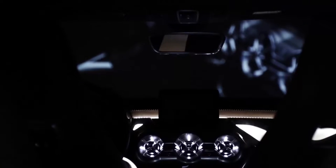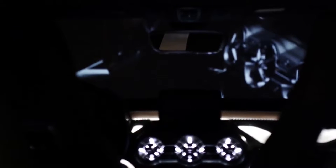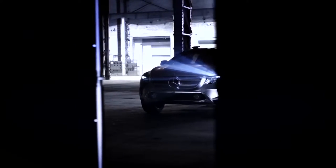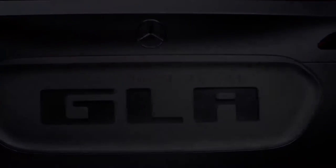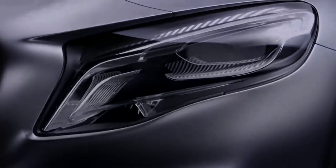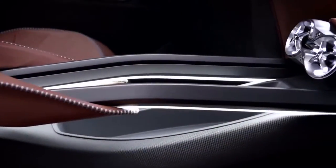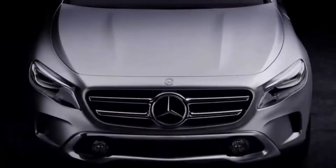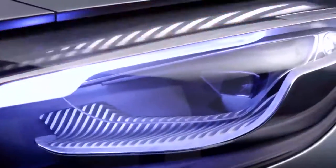Mercedes-Benz unveiled its GLA concept car last week at the Shanghai Auto Show. Its front headlights have laser projectors that not only provide light to drive by, but are also capable of projecting pictures or videos onto a screen or other surface from a smartphone, a hard drive, or the Internet. Mercedes-Benz says the technology and enhancement of head-up displays could help to improve road safety — for example, it can project directional instructions from the navigation system onto the road so other drivers and pedestrians can see where the driver is heading.